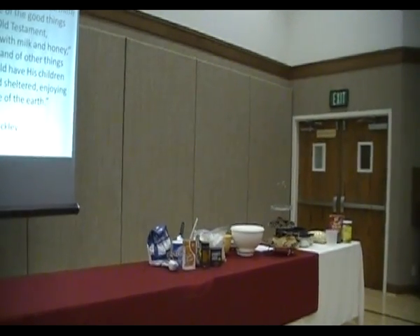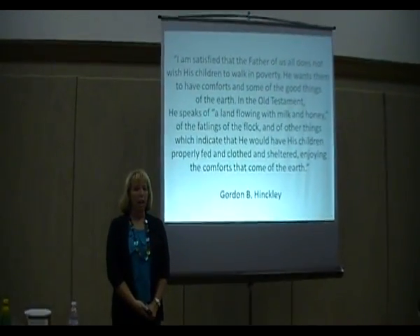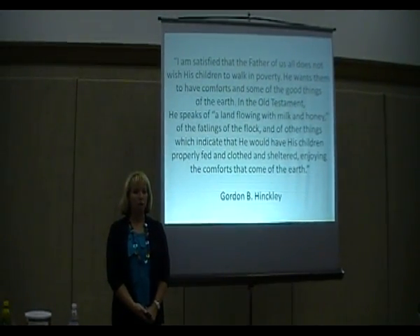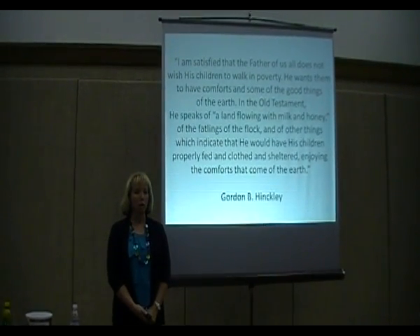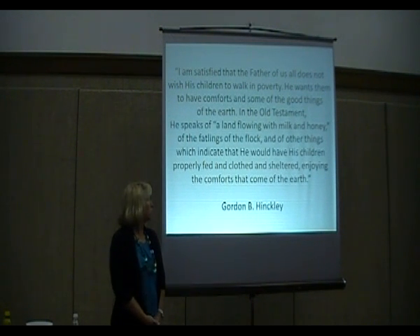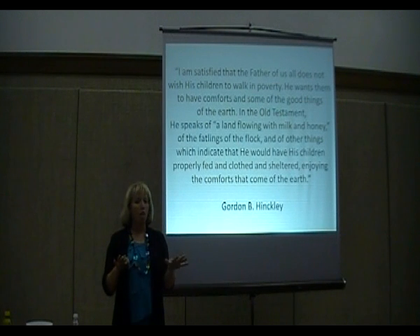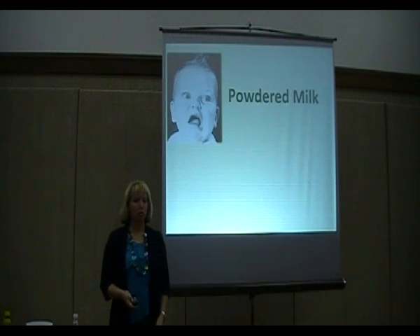President Hinckley said: 'I am satisfied that the father of us all does not wish his children to walk in poverty. He wants them to have comforts and some of the good things of the earth. In the Old Testament, he speaks of a land flowing with milk and honey.' So tonight we're going to concentrate on the milk and honey part — at least the milk and sugar part — the good things of our food storage.